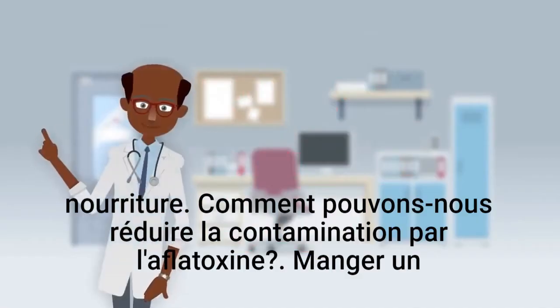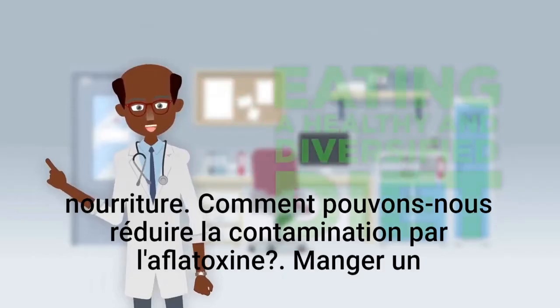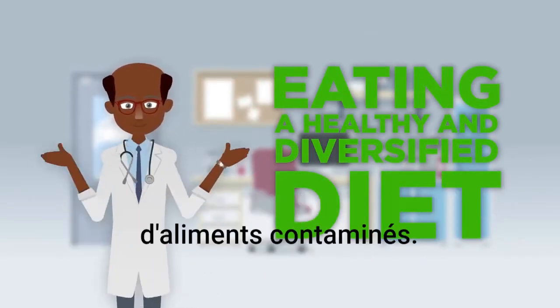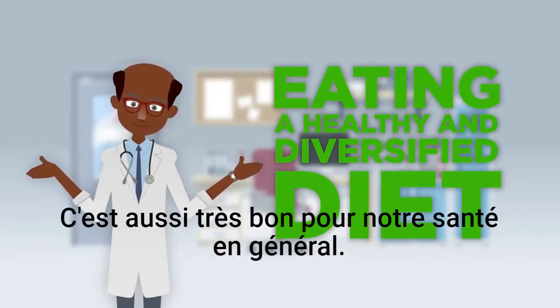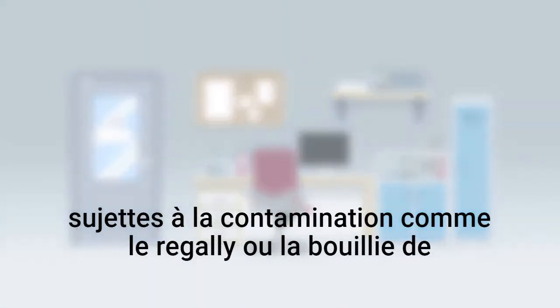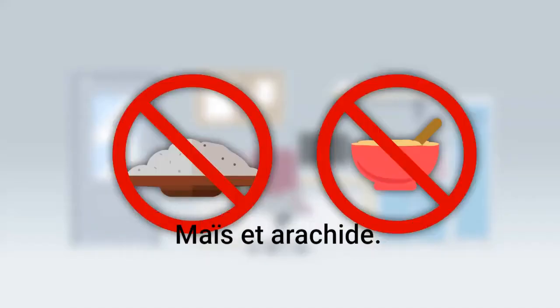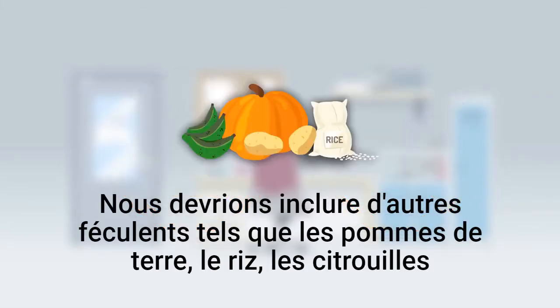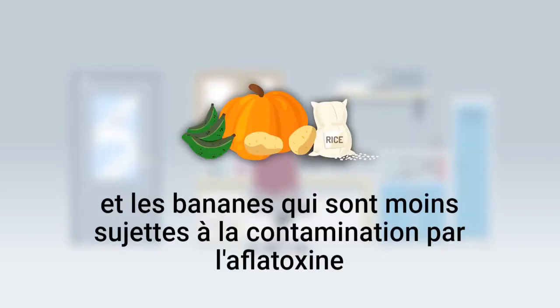How can we reduce aflatoxin contamination? Eating a healthy and diversified diet is one way to reduce consumption of contaminated food, and it is also very good for our health in general. We should not eat too much and too often foods prone to contamination, such as ugali or porridge from maize and groundnut. We should include other starches such as potatoes, rice, pumpkins, and bananas, which are less prone to aflatoxin contamination.